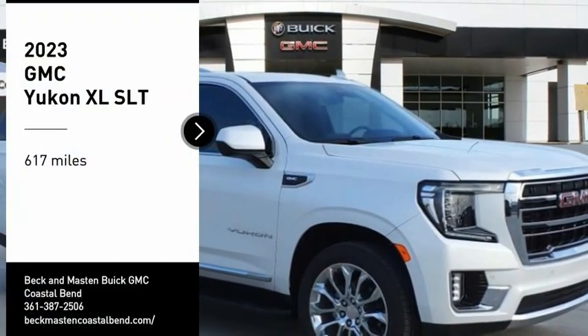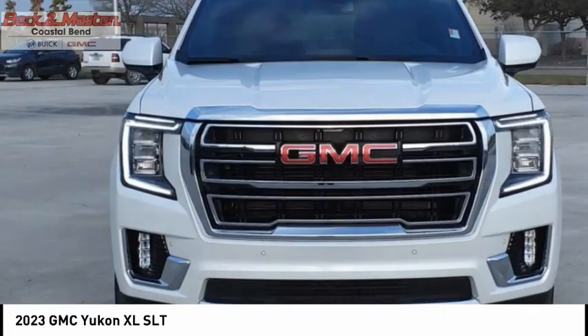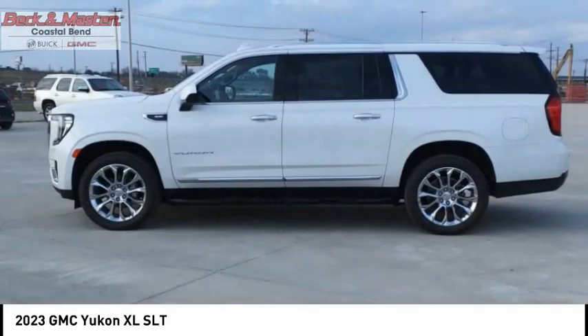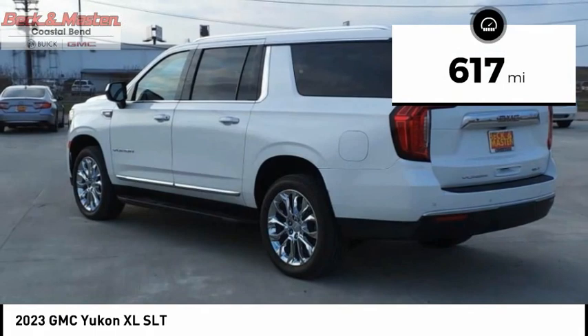Make a great choice today with the 2023 Yukon XL. GMC Yukon XL is a great choice for families who need a full-size SUV with maximum seating. The looks don't hurt either. This vehicle has less than 700 miles.